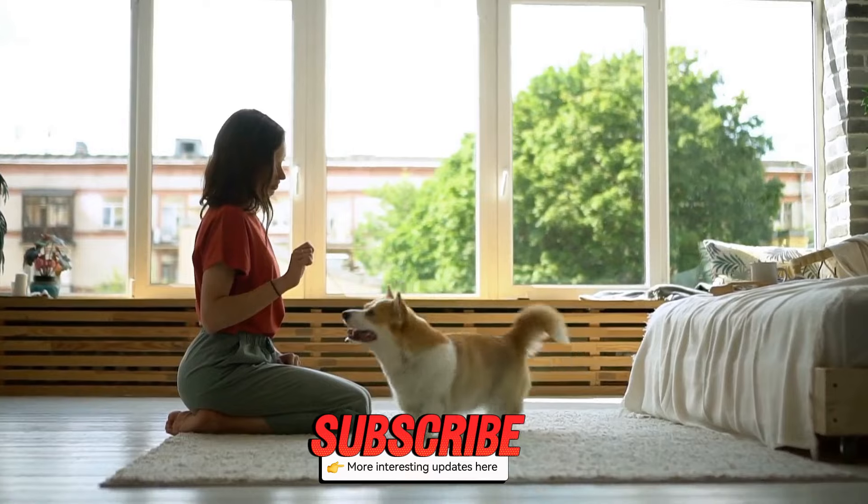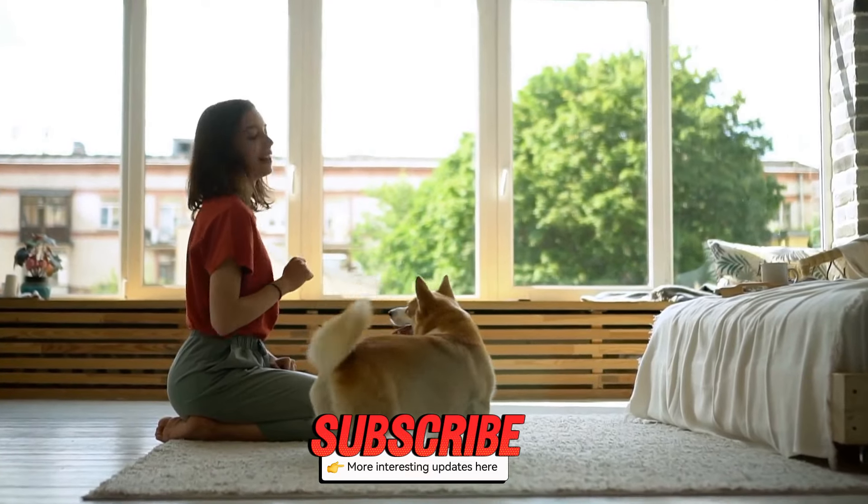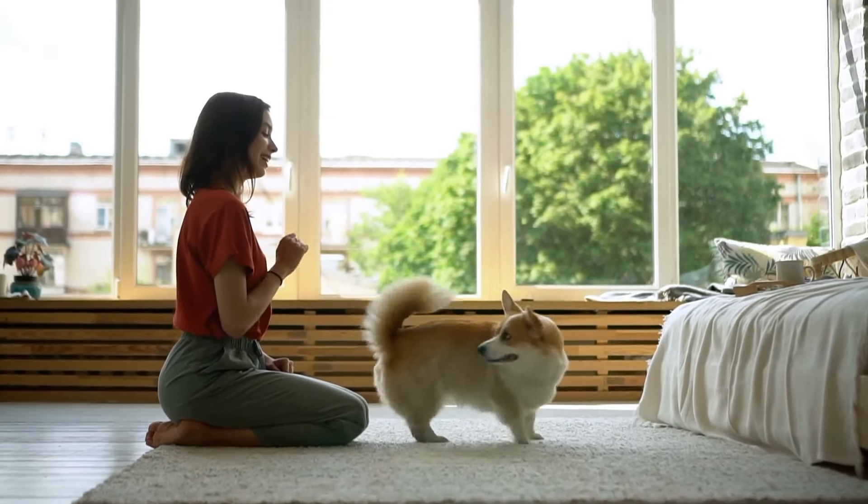Don't forget to hit that like button and subscribe for more pet tips. See you next time. Your journey with your puppy is just beginning, and we're here to help every step of the way.